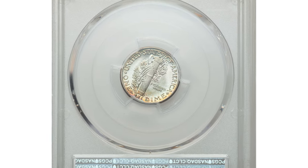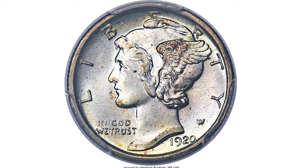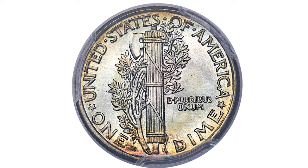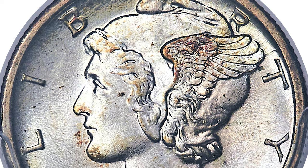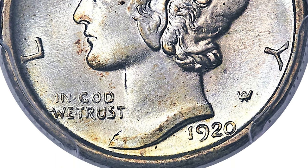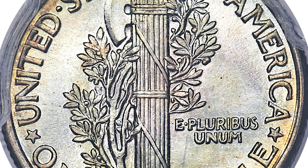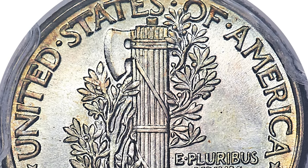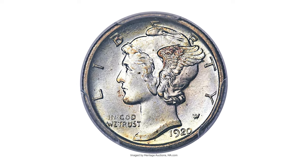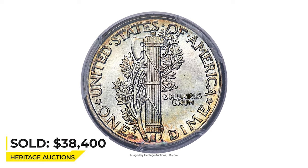This is a 1920-D Mercury Dime in Mint State 67 with Full Bands. While many 1920-D dimes are weak on the date, the entire date is razor sharp on this outstanding superb gem. The strike is pinpoint sharp on the central elements and the outer legends are crisp as well, earning the important Full Bands designation and CAC endorsement. The Denver Mint struggled with cracked dies and uneven strikes on all denominations in 1920, making this MS67 Full Bands dime a notable exception. Frosted mint luster radiates smoothly across attractive, minimally toned surfaces. It ended up selling for $38,400 at Heritage Auctions.